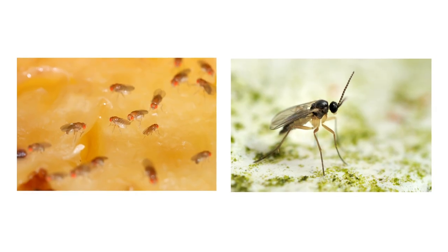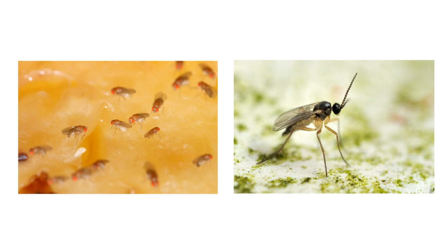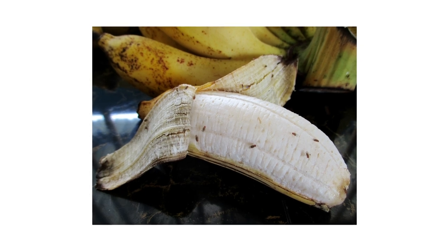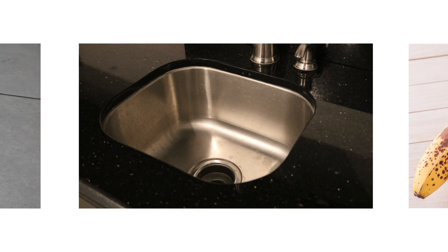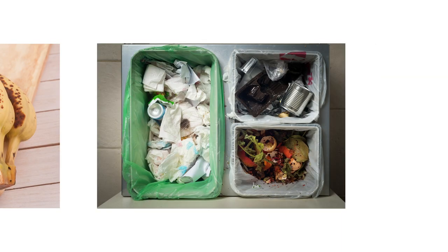Now that you know what fruit flies and fungus gnats look like, inspect your home to determine what's attracting them indoors. Each pest has different conducive conditions that encourage invasion and development. Fruit flies stay near warm and wet areas with organic material — drains, drains with garbage disposals, fruits and vegetables left to sit on a countertop, or open trash receptacles create ideal breeding sites for fruit flies.